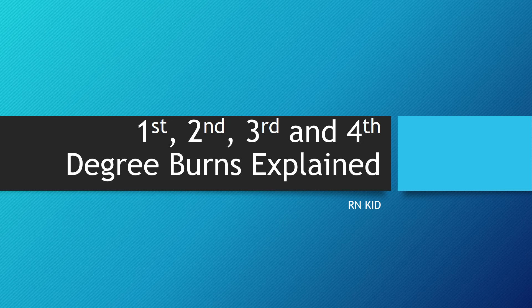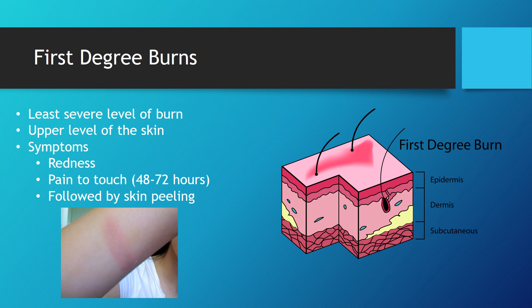In this video we're going to be discussing first, second, third, and fourth degree burns. First degree burns are the least severe level of burn, usually only affecting the upper level of the skin — the dermis. Symptoms include redness, it's often painful to the touch, and between two and three days it can be followed by a peeling of the skin.